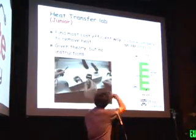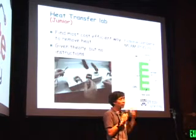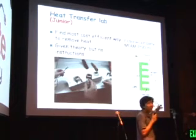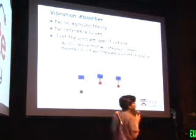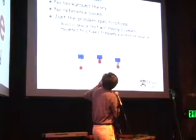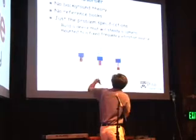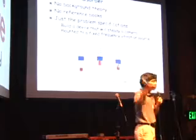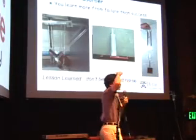Another lab was for heat transfer — we gave them the theory, had a fictional company, and they had to design a heat sink for a future iPod device. We told them the theory but not what to do; they had to come up with their own experiments. Later on, we didn't even give them the theory. We gave them a problem: develop a vibration absorber — no reference books, no theory, no instruction. Just: here's the problem, solve it. And one of the things we learned is that you learn a lot more from failure than success.